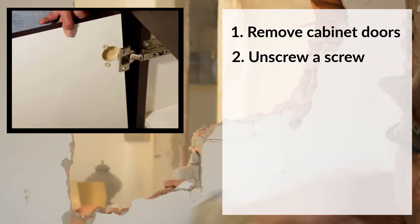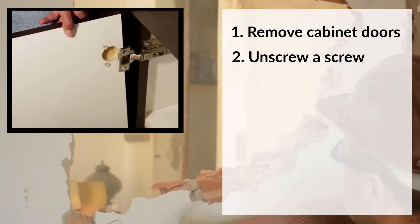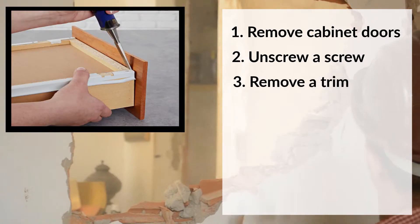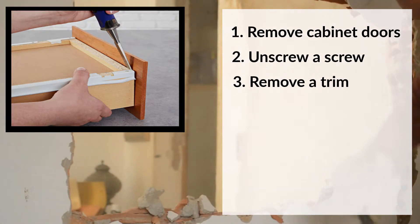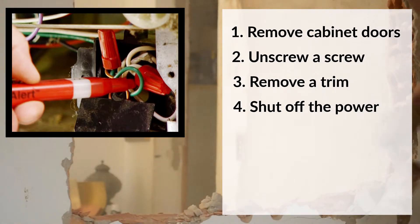Second, most cabinets are attached to the wall by two screws — unscrew them, but make sure you have a plan for holding up the cabinets as you remove the screws. Third, carefully remove doorway and window trim if you plan to reuse them, by sliding a putty knife next to the nails and gently tugging, working your way to the corner. Fourth, shut off the power and remove appliances and lighting fixtures that are directly wired, and cover exposed wires with wire nuts.